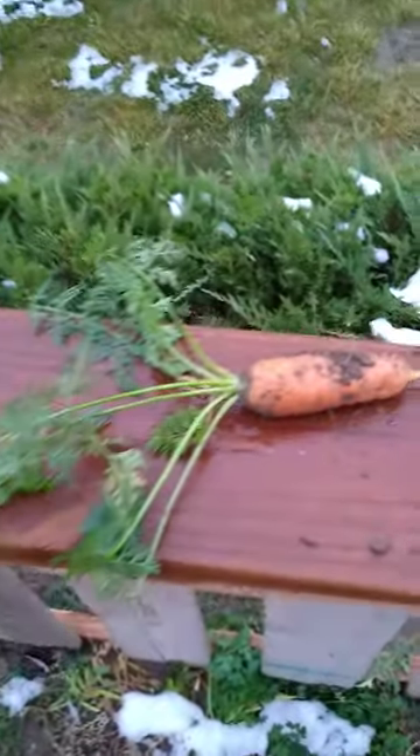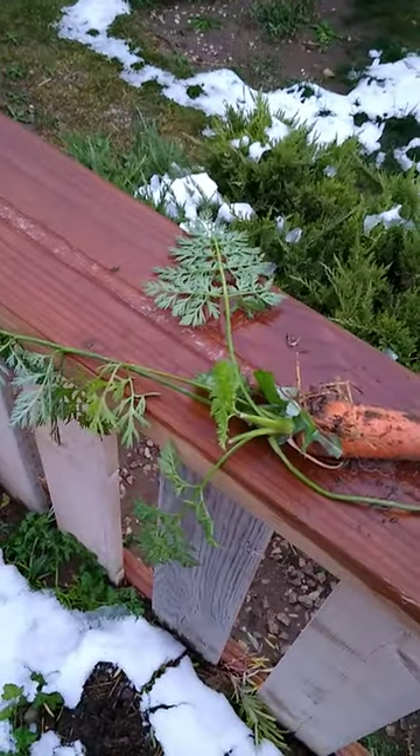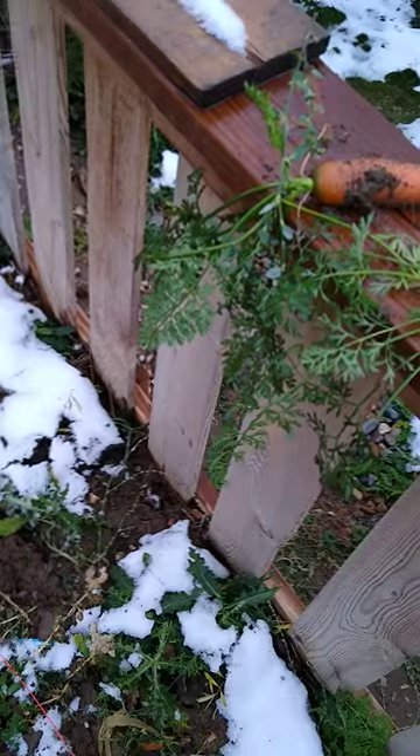Here's this one — I kind of just left them here as I pulled them. So I'm just going to walk down and show you. That one's a nice big fat one. And the tops are actually great, regardless of the snow. So I might be able to actually eat the tops, I think.